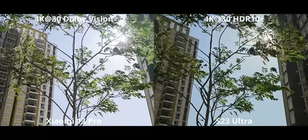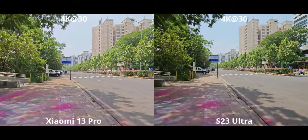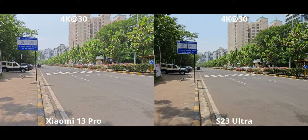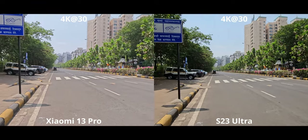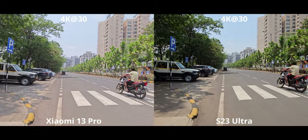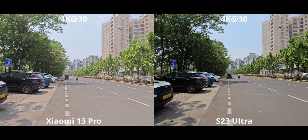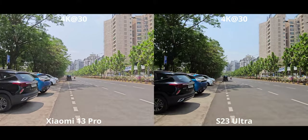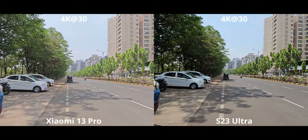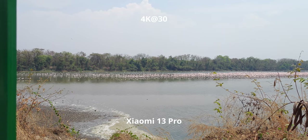Moving to the ultrawide camera — I thought the Xiaomi 13 Pro would pull ahead here, but instead the S23 is doing a far better job. It's not just the higher contrast and less flat look, though those are advantages. My real issue is that the Xiaomi 13 Pro has this weird jittering that constantly happens, which is very distracting. The S23 takes the win here.